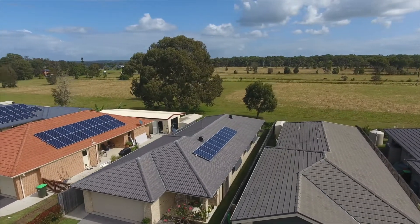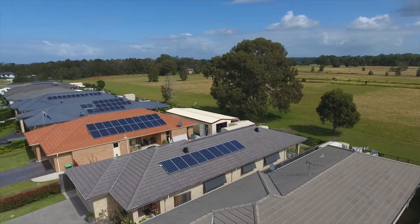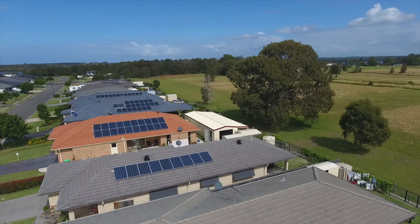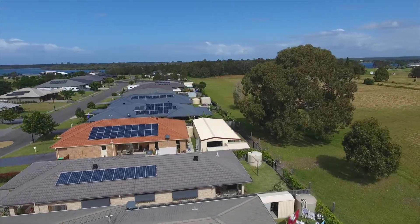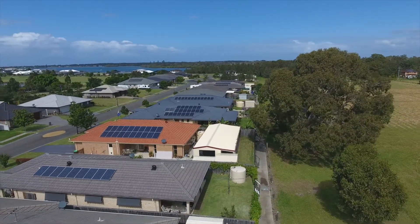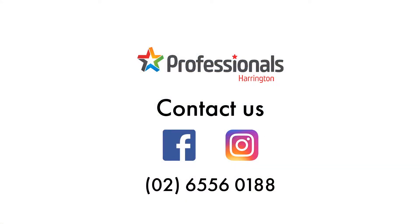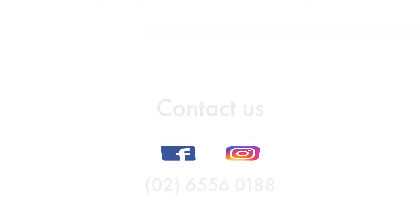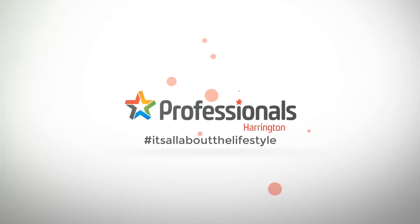An environmentally and economically beneficial 2.5 kilowatt solar system simply adds to the affordability and functionality of this well presented and well priced home. Don't delay, book your personal inspection today. 37 Pretoria Parade and Professionals Harrington — where it is all about the lifestyle.